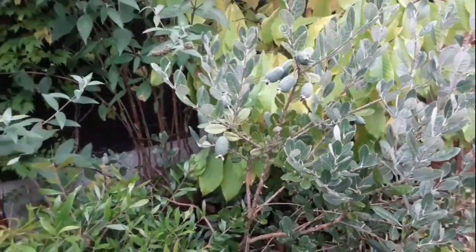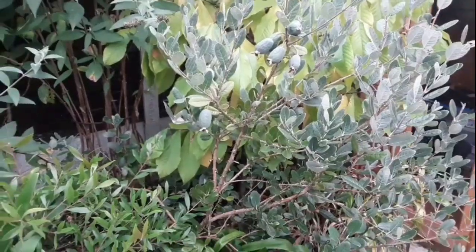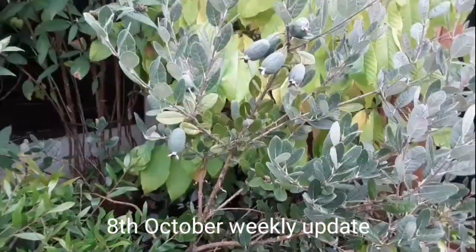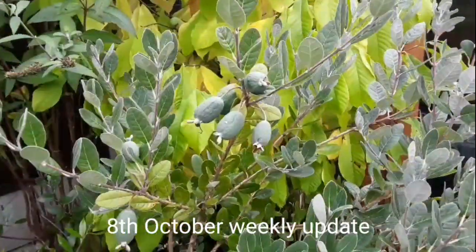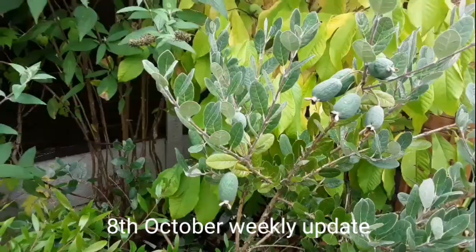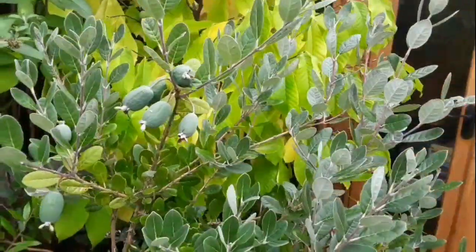Hello everyone, it's Brett here, Lionheart 84, and it is time for the weekly update on the pineapple guavas for people interested in their progress. We'll start with the Triumph. Fruit development is going quite well now — it's the 8th of October. Last one I did was at the end of September, so there's been some growth.